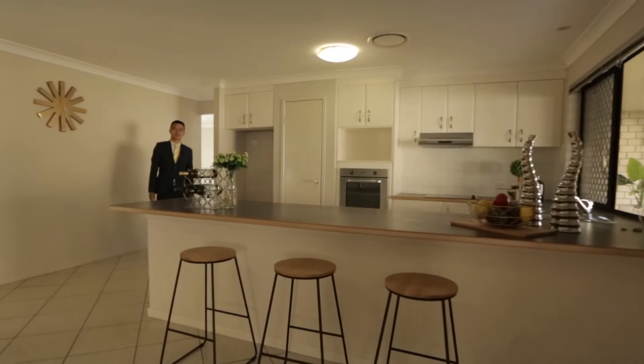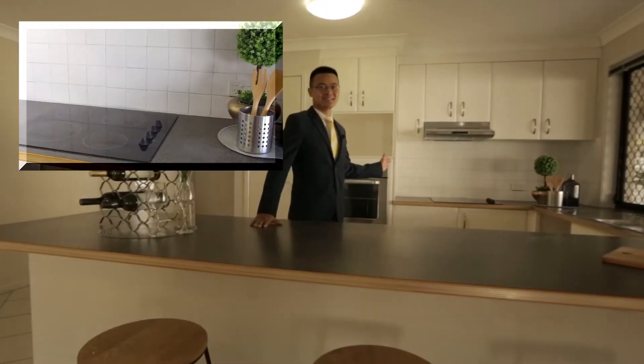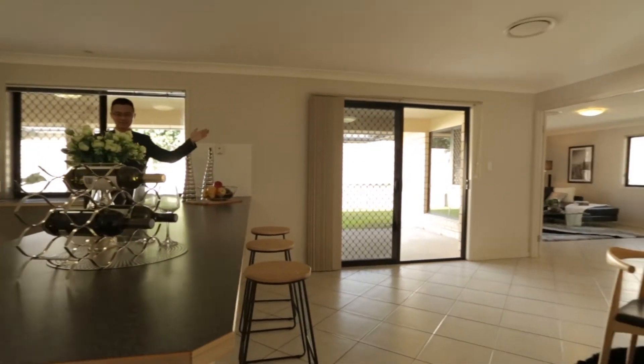Walking into the heart of the home is the kitchen, offering high-quality appliances and large bench tops. The open-plan living includes a casual dining area and a large living room.